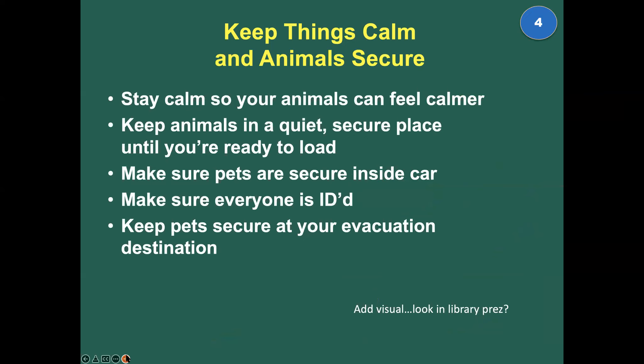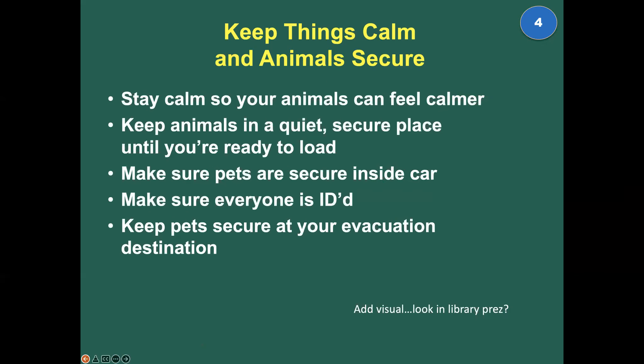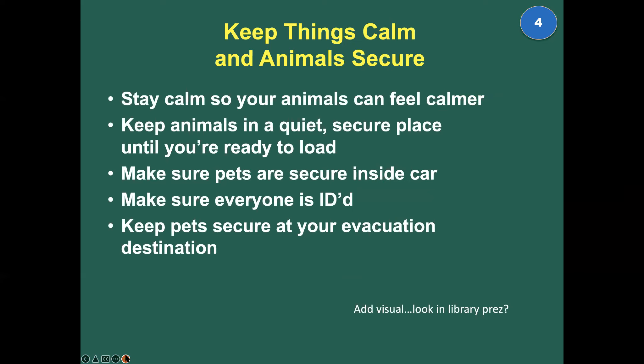Keep things calm and keep the animals secure. Stay calm so your animals and everybody around you can feel calmer. Keep your animals in a quiet, secure place until you're ready to load — this is one of the single most important animal preparedness items. Keep those animals in a quiet, secure place so they can't run out the door or hide under the bed. Make sure your pets are secure inside the car. Evacuating means you might be stuck at a temporary evacuation point for a long time, and you don't want your animal jumping out when someone rolls down the window. Make sure they're secure in the car. Keep them in their carrier, or use a car seat harness or seat belt harness.